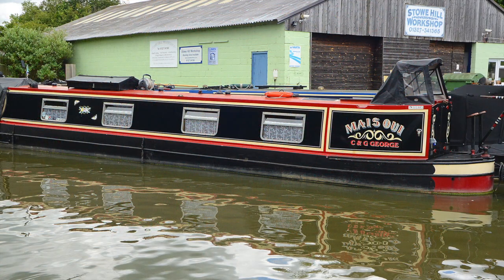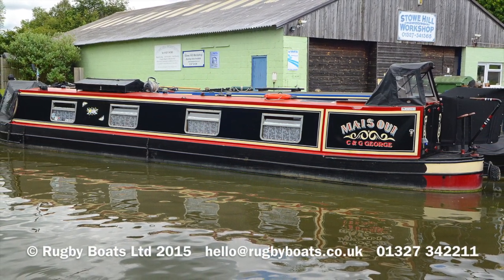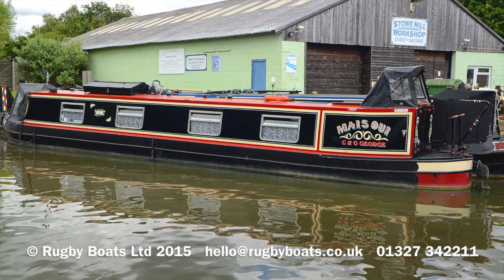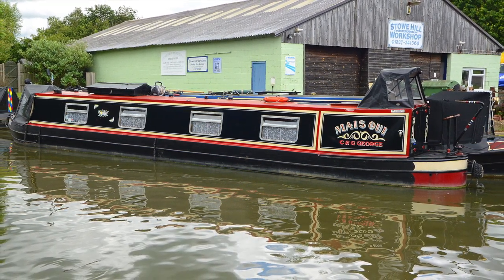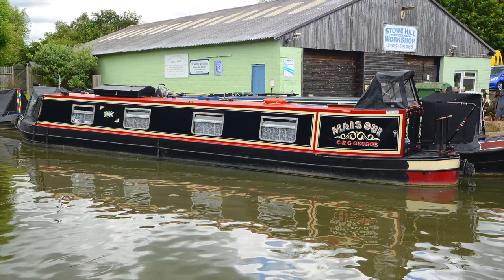And that's another close-up of the engine. And that is Mais Oui, which is French, literally for 'but yes', of course. For a brochure, a photo gallery and a layout plan, please go to rugbyboats.co.uk.